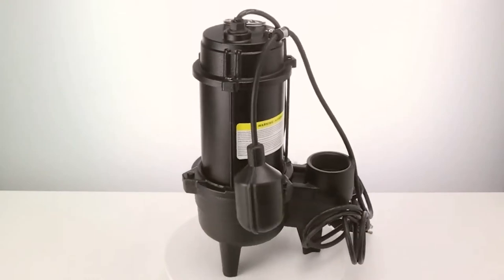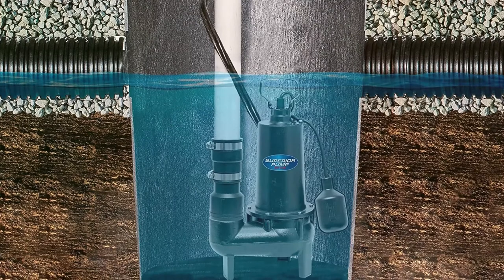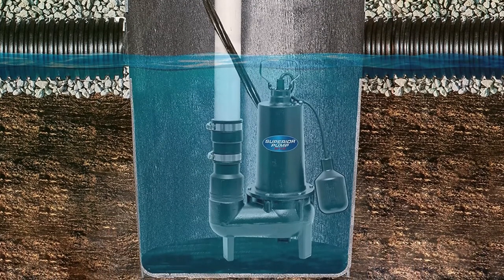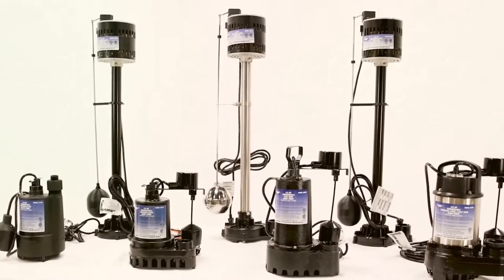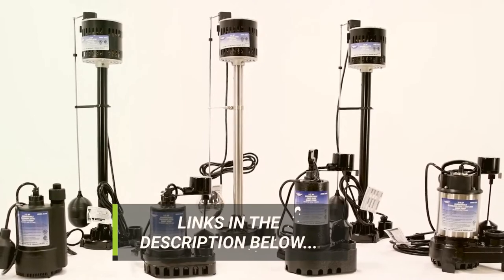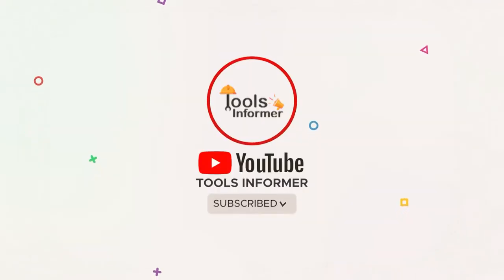To assist you, we have analyzed the best sewage pumps available and ranked them accordingly. Key characteristics were tested, including flow rate, durability, and efficiency. If you find a sewage pump that interests you, you may learn more about it by following the link provided in the product description. For more videos reviewing products like this, subscribe to our YouTube channel.